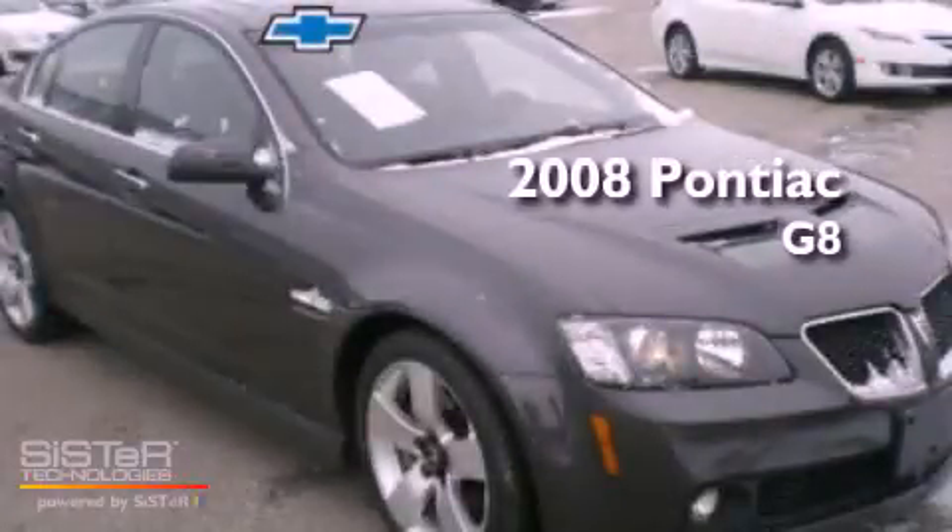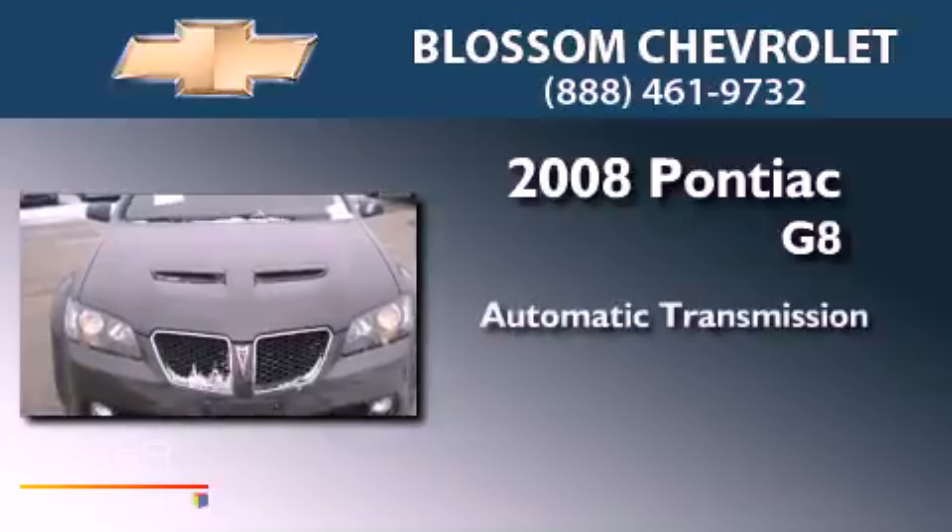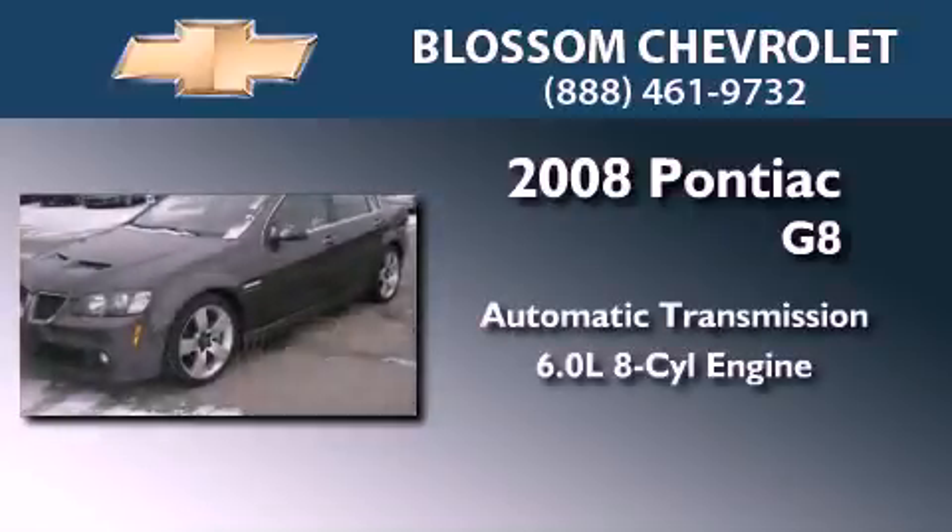This is a 2008 Pontiac G8. This vehicle has seating for two adults and a 6.0-liter V8.